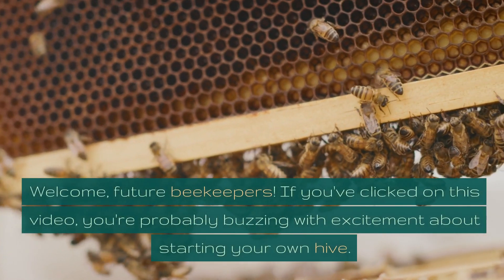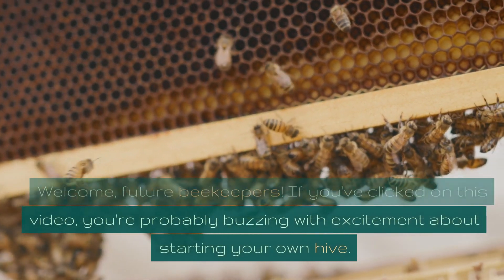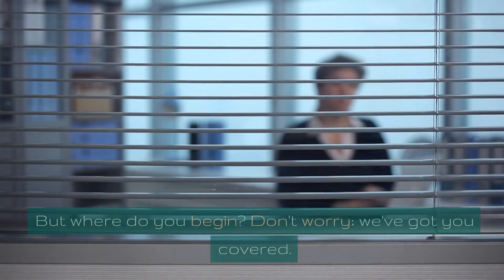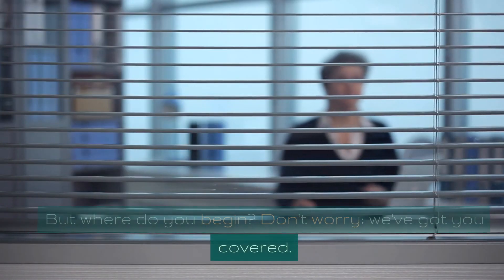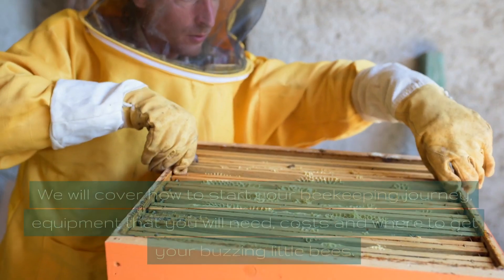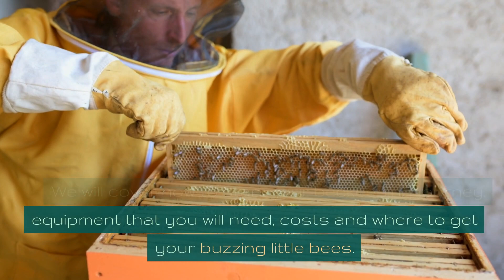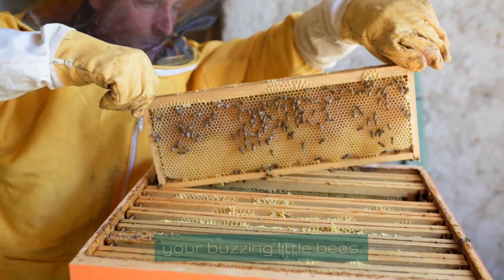Welcome, future beekeepers. If you've clicked on this video, you're probably buzzing with excitement about starting your own hive. But where do you begin? Don't worry, we've got you covered. We will cover how to start your beekeeping journey, equipment that you will need, costs, and where to get your buzzing little bees.